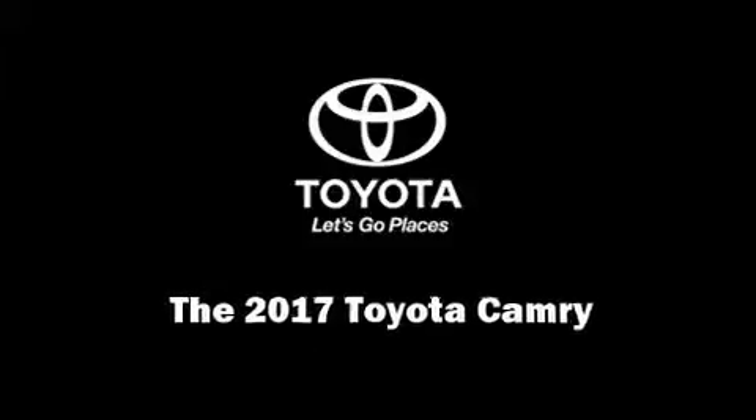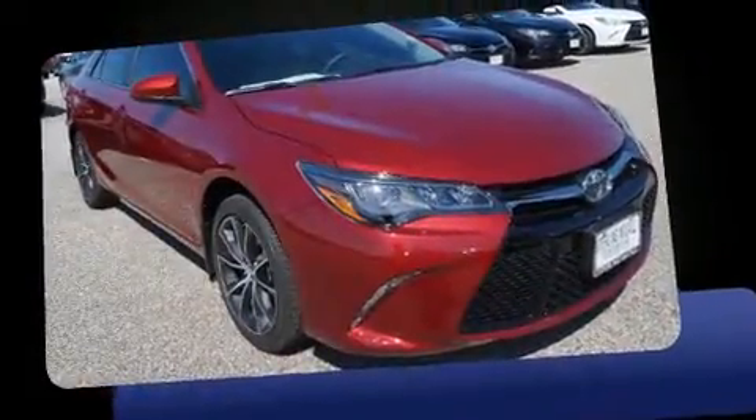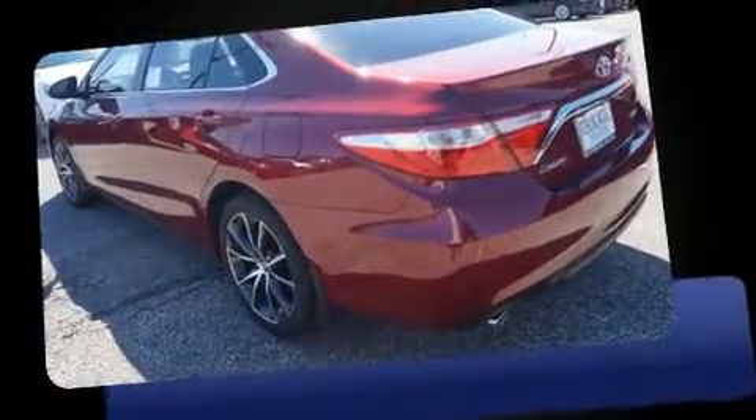Familiarize yourself with the 2017 Toyota Camry. This four-door, five-passenger sedan offers the latest in technological innovation and style. Under the hood, you'll find a six-cylinder engine with more than 250 horsepower. And for added security, Dynamic Stability Control supplements the drivetrain.